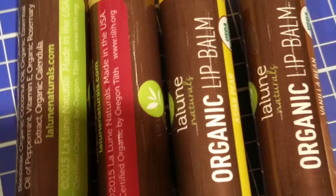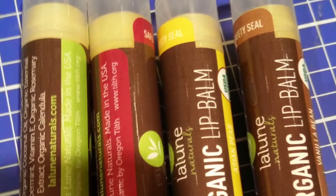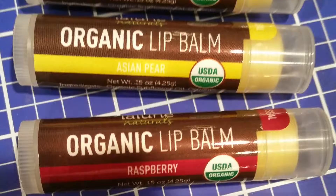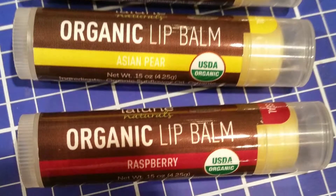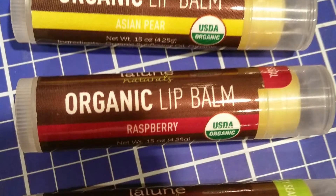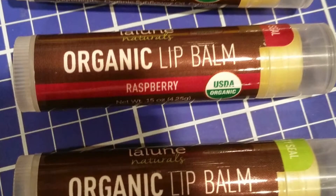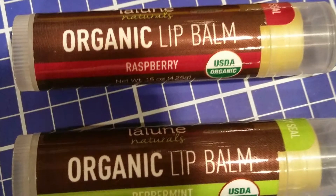I'm always looking to try new brands and new flavors, and La Lune Naturals was a new brand with four flavors for me to try. The flavors I received are peppermint, raspberry, Asian pear, and vanilla bean. The lip balms are made using only safe, organic ingredients like beeswax and coconut oil to ensure that you get the most natural experience.